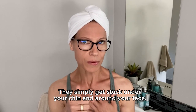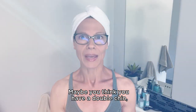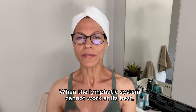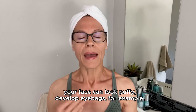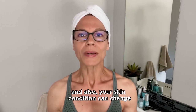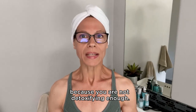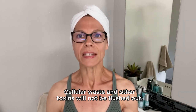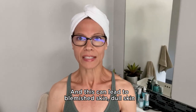Maybe you think you have a double chin but it can simply be lymphatic fluids. When the lymphatic system cannot work at its best, your face can look puffy, develop eye bags, and your skin condition can change because you are not detoxifying enough. Cellular waste and other toxins will not be flushed out, and this can lead to blemished skin, dull skin, and an uneven skin tone.